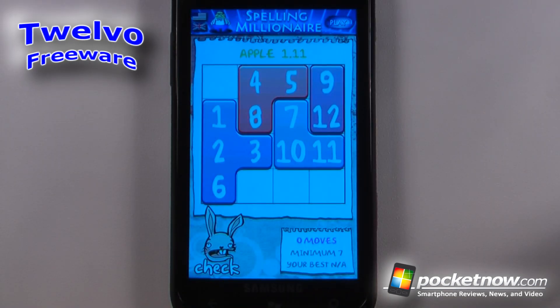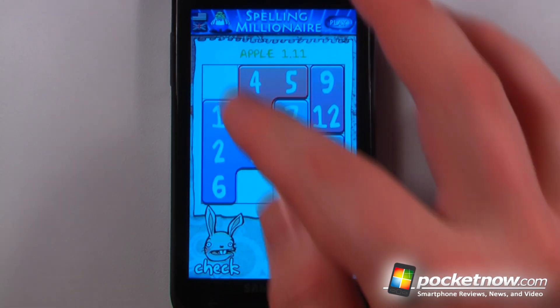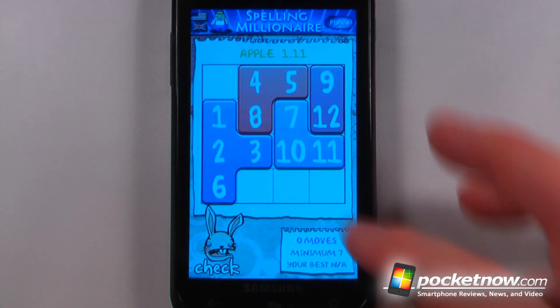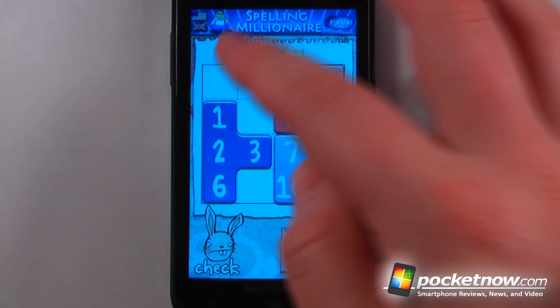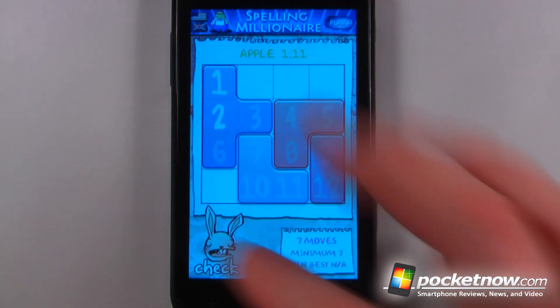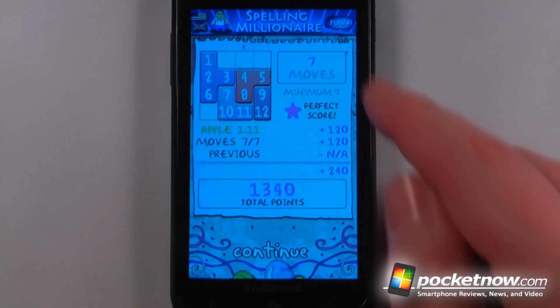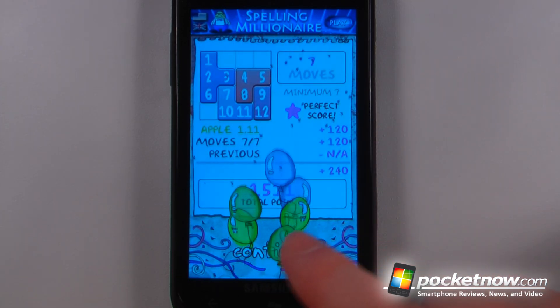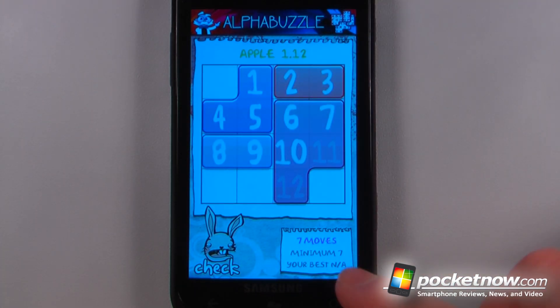12.0 is a free game available in the Windows Marketplace. The object of the game is to arrange these blocks into a sequence of 1 through 12. I want to move the blocks around and arrange them into this perfect arrangement. I was able to do that on that level — it shows the minimum is seven moves, so I can move on to the next one. The game is pretty simple: arrange them correctly, and if you move them in the correct number of moves, you get more points.